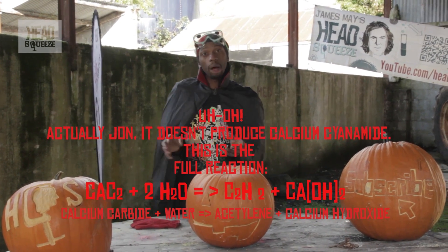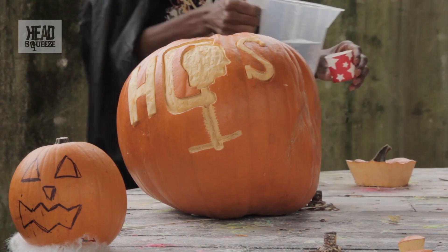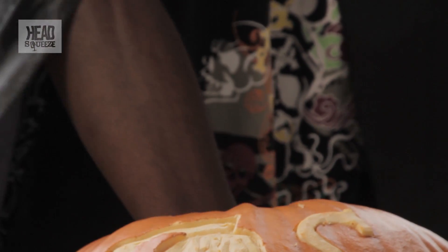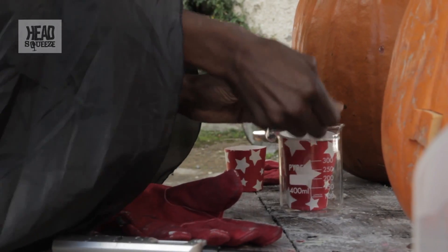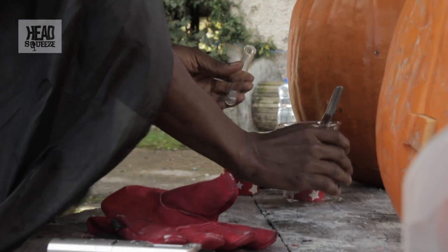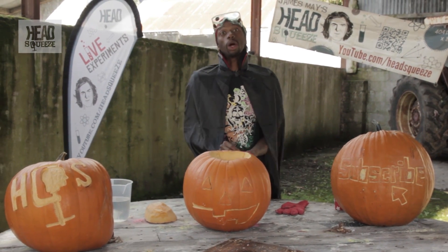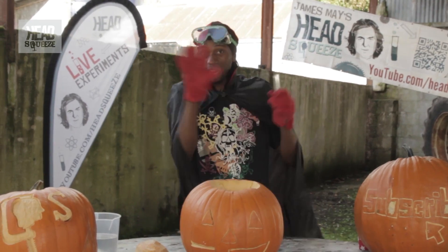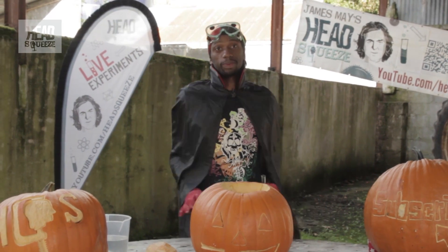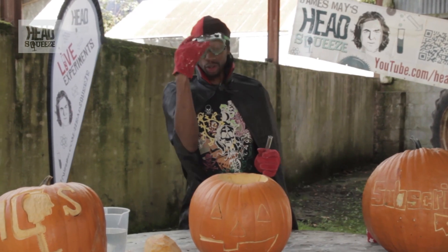That's basically something else we don't need to worry about in this demo. I'm going to take a bit of water and stick it in the pumpkin, and I'm going to put the calcium carbide inside that. Then I'm going to set light to the gas that it gives off. It is very important to say: don't do this at home — extra warning signs involved. Safety is paramount. Get the goggles on.